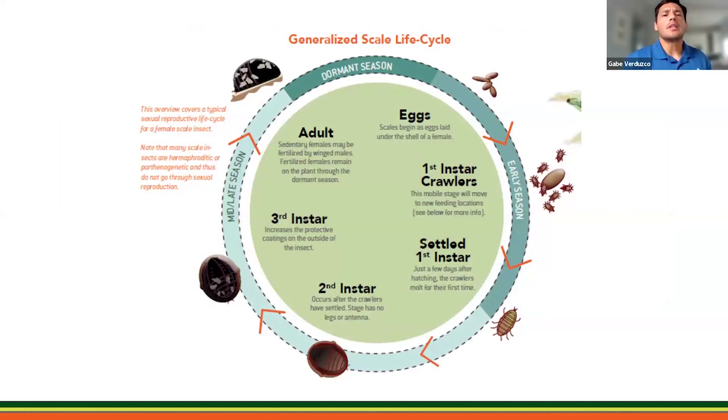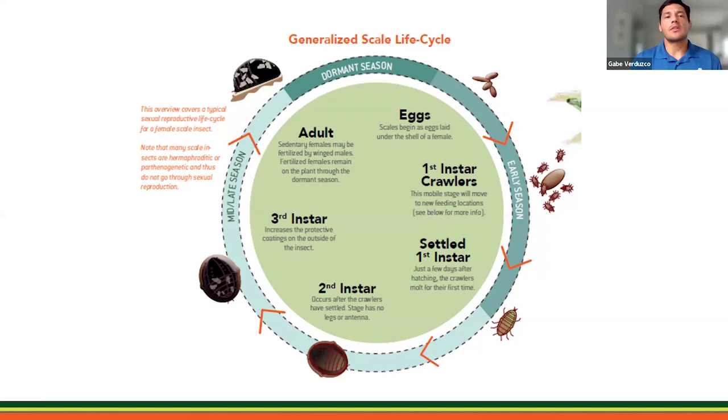A little bit about the life cycle: a unique attribute of scales is their unique life cycle. Some species move only during their first instar phase — the crawler phase. This is important because during this period crawlers are sensitive to product applications. The next phase is the second instar — they lose their legs and form that protective waxy shell or covering. Knowing that timing during the crawler phase is going to be very helpful when applying treatment.